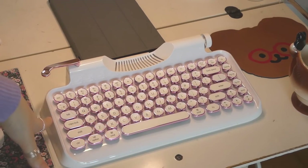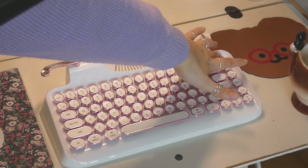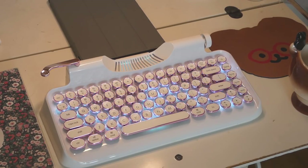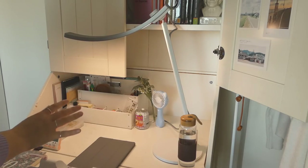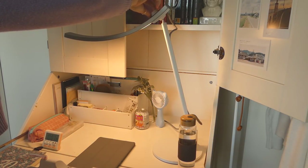The keyboard I use is this white and pink NuKey keyboard — I normally keep it covered with a plastic thing. It lights up, has different modes, and it's really beautiful and satisfying to type with. This is the desk lamp that BenQ sent over; I've never had my desk so well lit before. It has different levels of temperature and intensity.